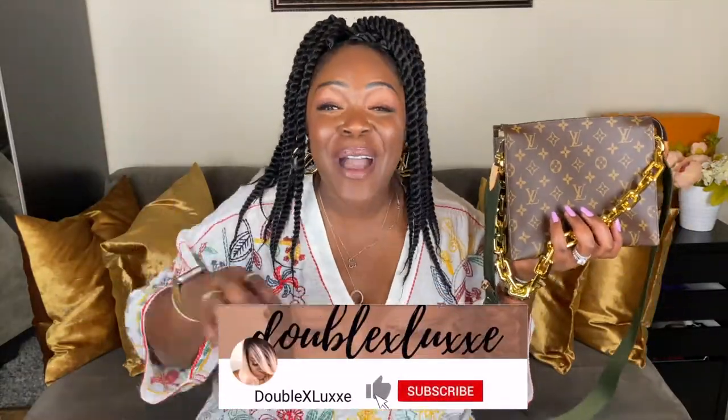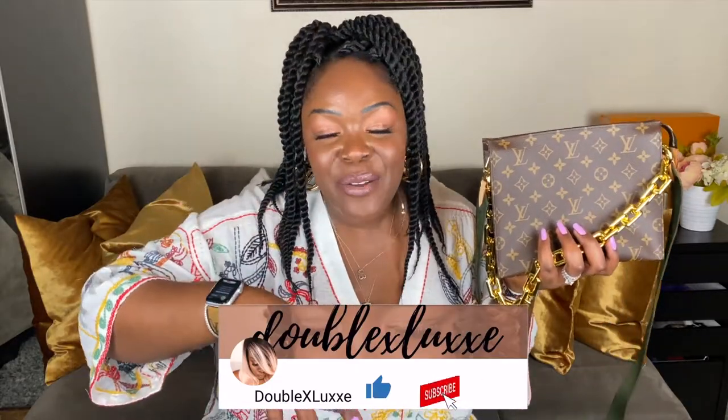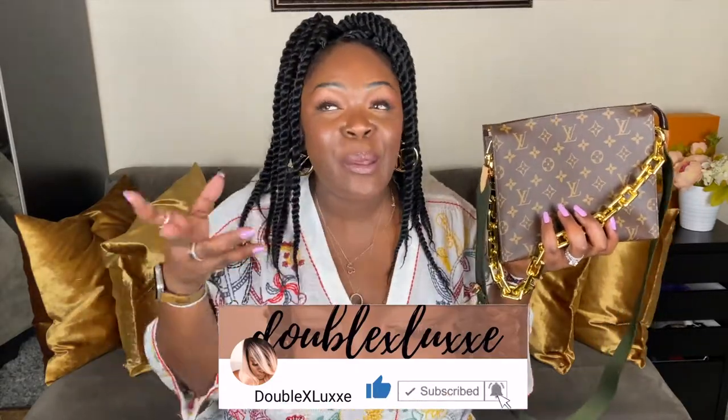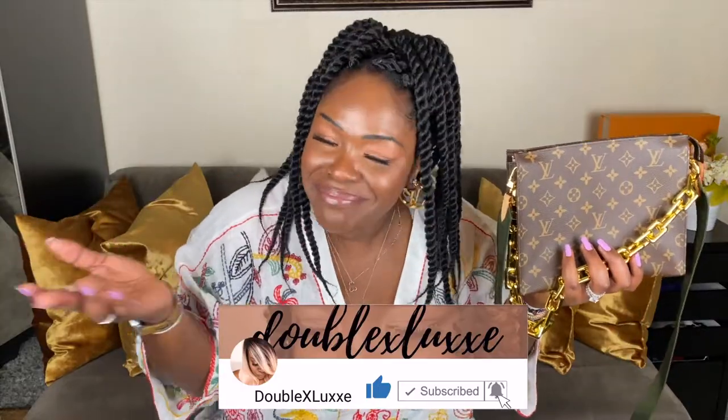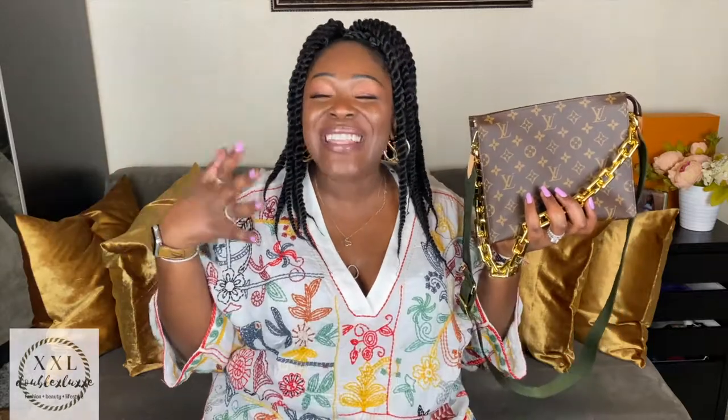That's it for me this time around, nieces, nephews, fellow aunties. Don't forget to like, comment, subscribe, and hit the notification bell so you know every time I upload. I try to do videos twice a week but you know, things happen. Always a pleasure to see you guys — thank you so much for popping in. Talk to you soon, see you later, bye!